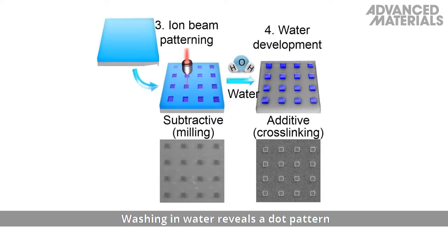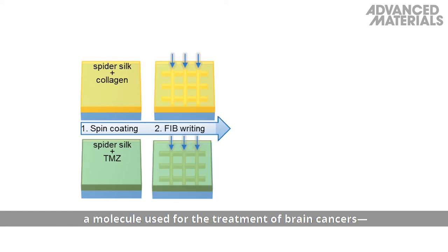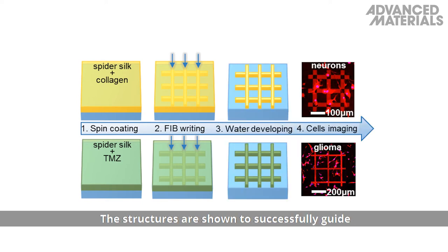Washing in water reveals a dot pattern down to tens of nanometers. To demonstrate the cellular-level functions of the silk, the silks were doped with collagen and temozolamide, or TMZ — a molecule used for the treatment of brain cancers — and patterned into a mesh structure. The structures successfully guide the proliferation of neural cells or inhibit the growth of cancer cells.